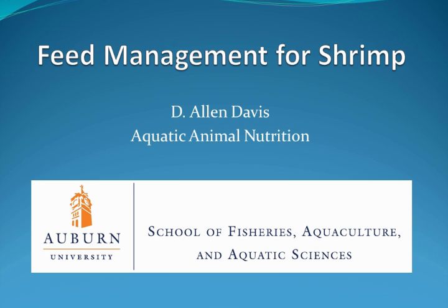Welcome to Auburn University's continuing education program, brought to you by the School of Fisheries, Aquaculture, and Aquatic Sciences, the Alabama Cooperative Extension System, and the United Soybean Board. Today's topic is feed management for shrimp.